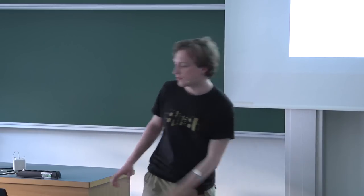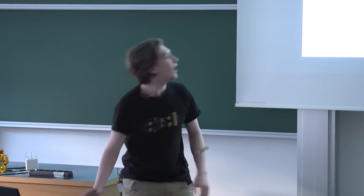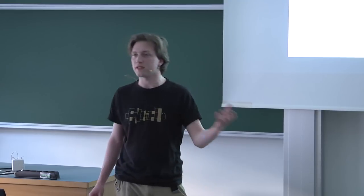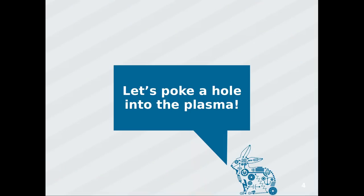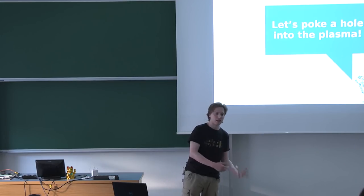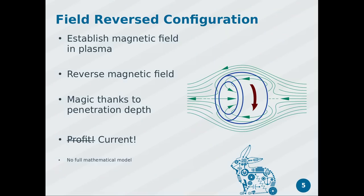A rocket is essentially a pressure vessel — we want a lot of pressure, we want high temperatures — so let's poke a hole in the plasma to make a nozzle. Of course it doesn't work that simply. One way to be clever is to use a special type of plasma confinement. A plasma is essentially a very good conductor; in fact you can describe some metal properties by describing the metal as a plasma.